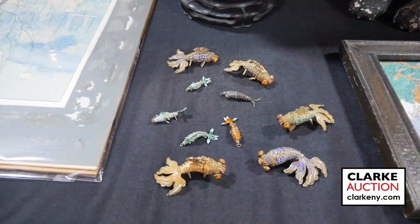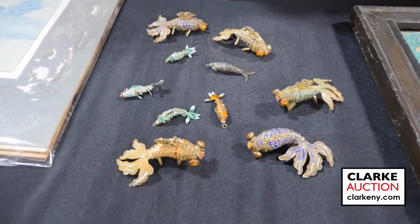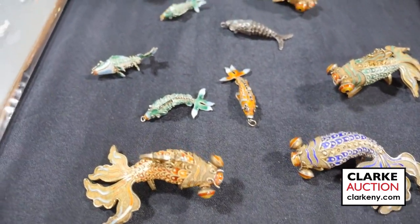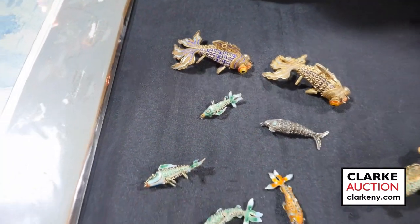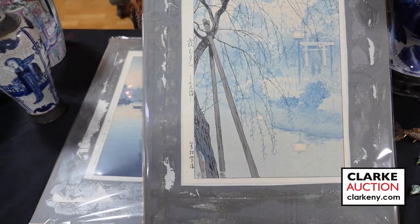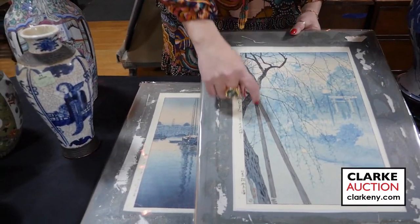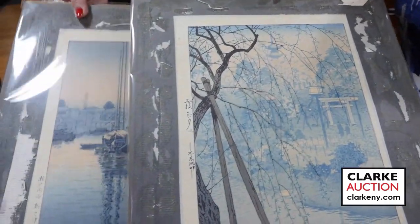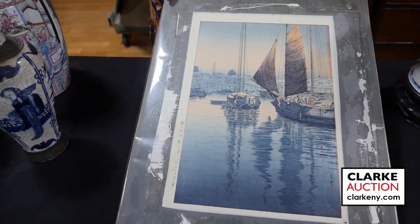Here we have a more contemporary grouping of Chinese objects — there are 10 articulated and enamel decorated fish in various sizes and shapes, just beautifully done and so sweet. Moving on to some Japanese prints — these two prints are together. One is by Kosunobu and the other one is by Koitsu. We have this wonderful tree here with kind of a garden with walking figures in the back, and the second is the ship at dusk. Really quite nice, and the two together are at $300 to $500.